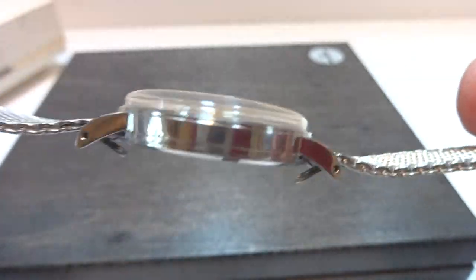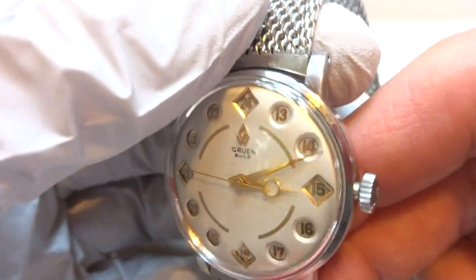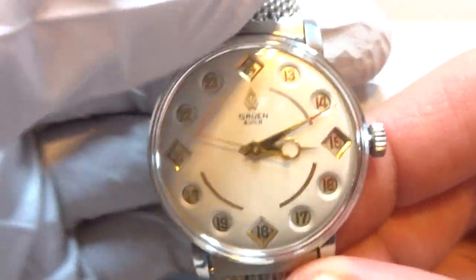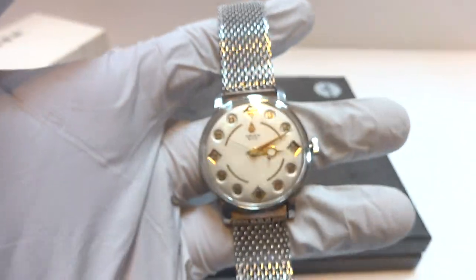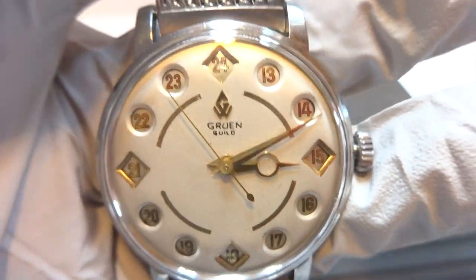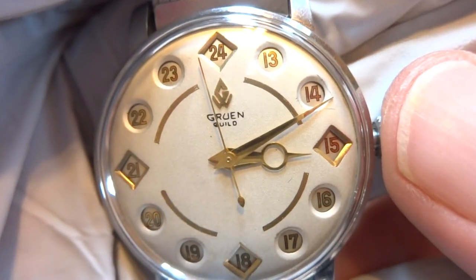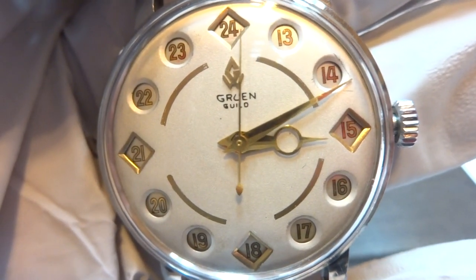In summary, a vintage Gruen AirFlight — a true 24-hour dial watch in amazing condition. You'd be hard-pressed to find another watch like this in this condition. It's also a nice size watch, especially by vintage standards. Very cool watch. Take care.